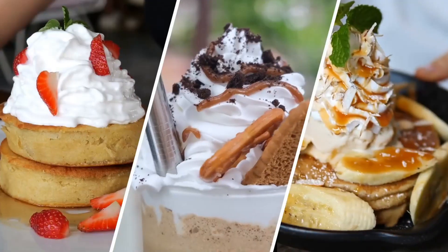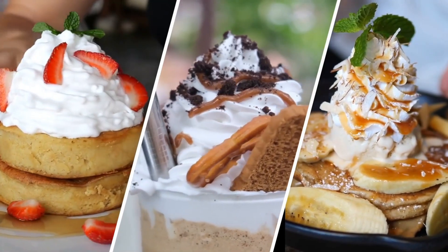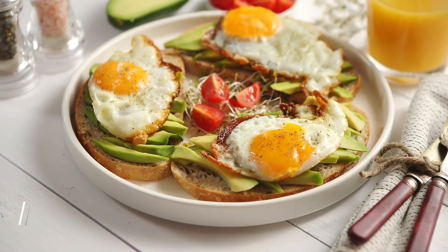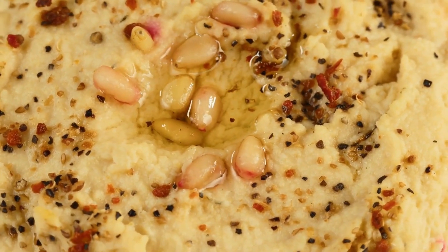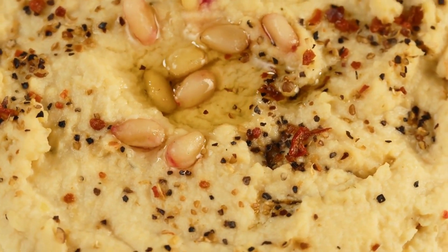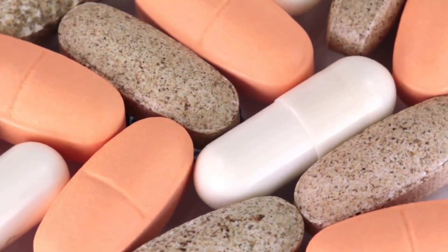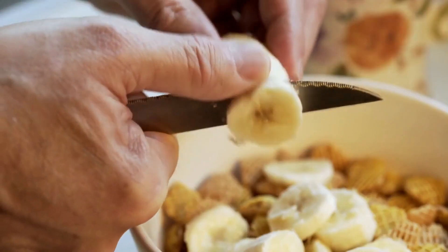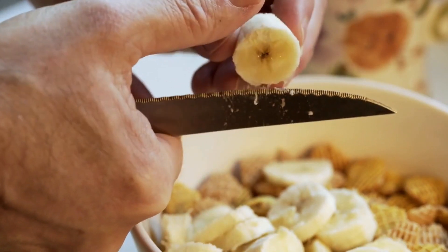While energy bars may provide a quick burst of energy, this is often followed by a crash, leaving you feeling even more tired and sluggish — not to mention the high sugar content can lead to weight gain and other health issues. Instead, try opting for whole food snacks like fresh fruits, veggies with hummus, or a handful of nuts, which provide sustained energy and are packed with vitamins, minerals, and important nutrients your body needs.